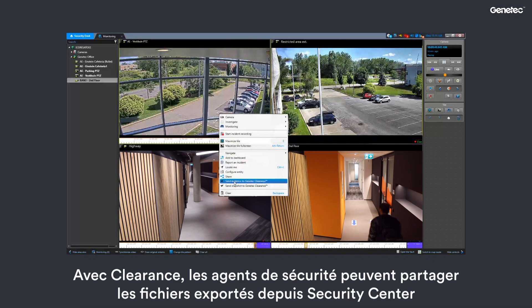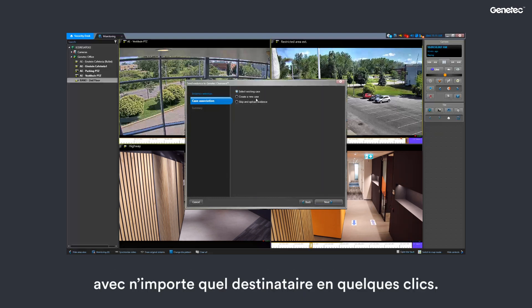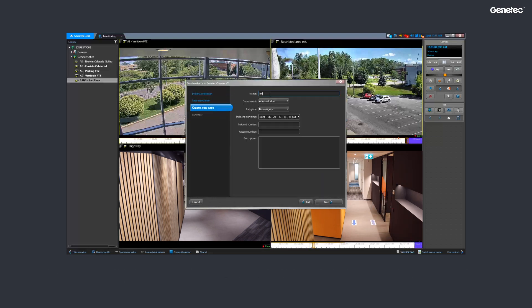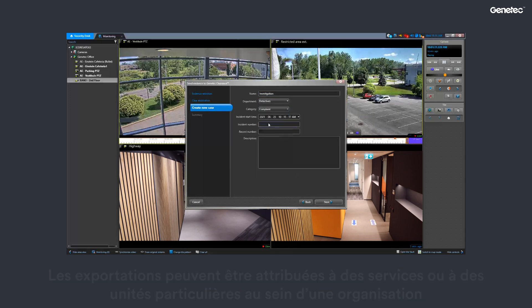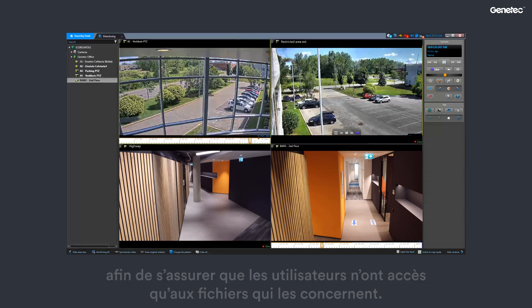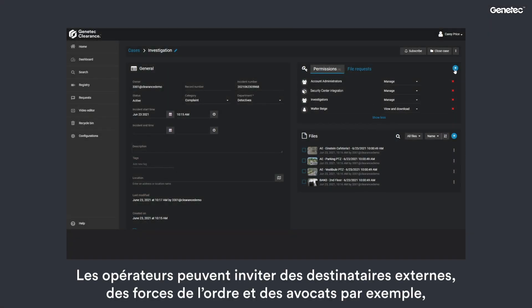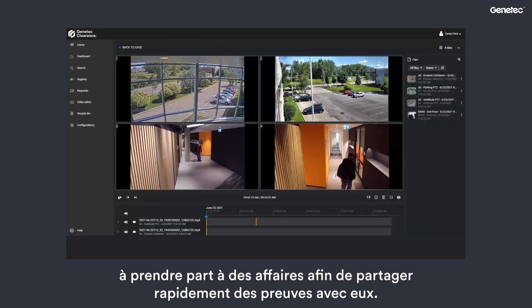With Clearance, security officers can share Security Center exports with any recipients in a few clicks. Exports can be assigned to specific departments or units within an organization to ensure users are only given access to files that are relevant to them. Operators can also invite external recipients such as law enforcement officers and attorneys to cases to quickly share evidence with them.